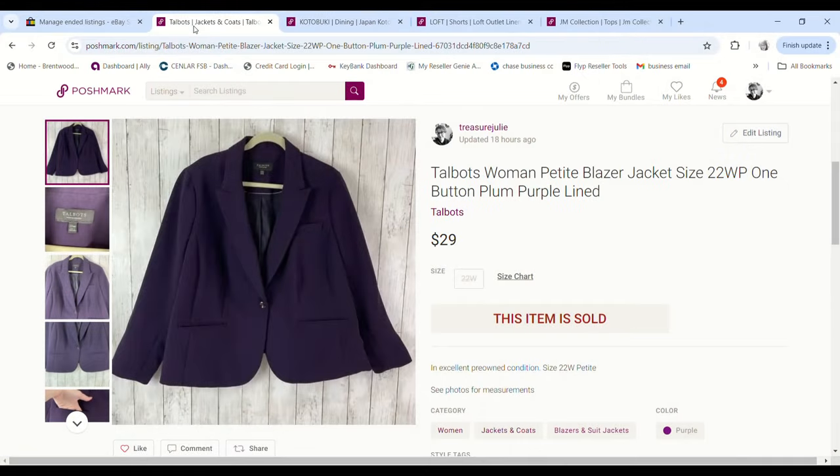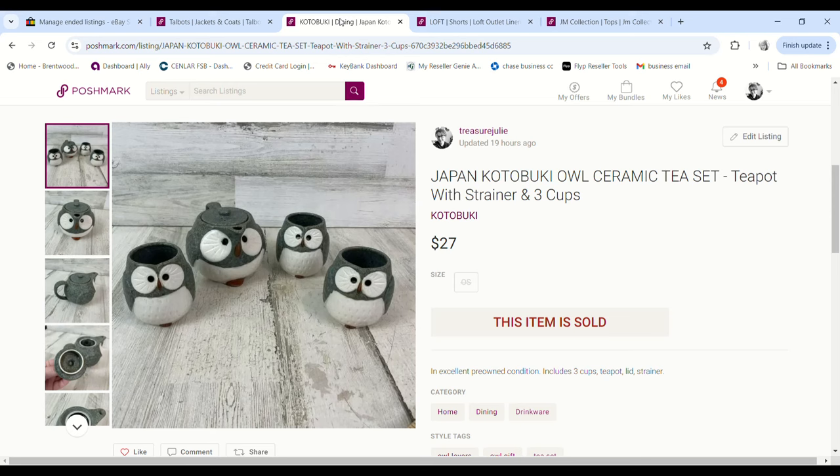First up is this Talbots women's blazer. I got it on 99-cent day — it was a really nice, thick, quality blazer that was fully lined. I sent out an aggressive offer just trying to get things to move on Poshmark of $29. We paid 99 cents, so we walked away with a $22.21 profit.